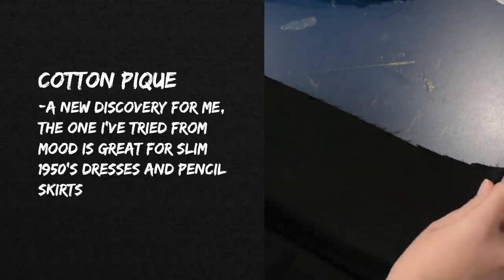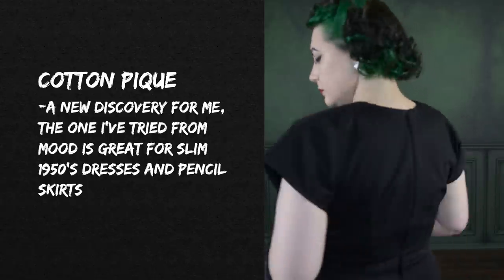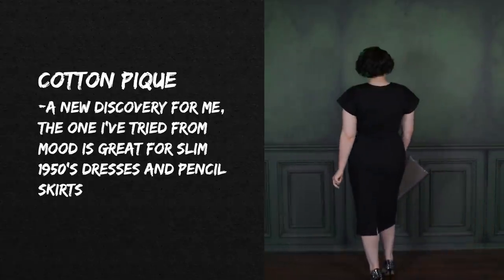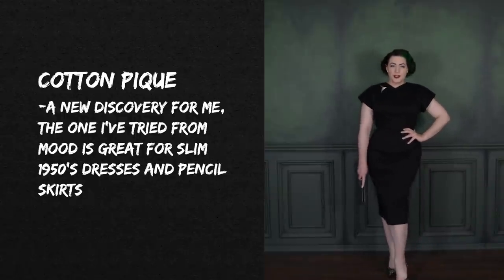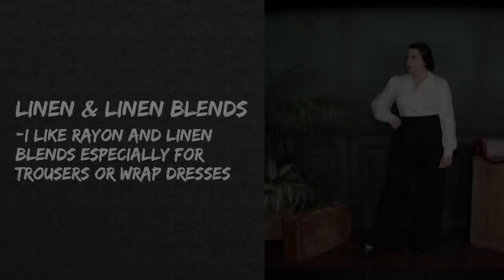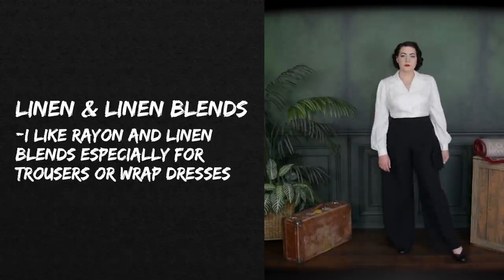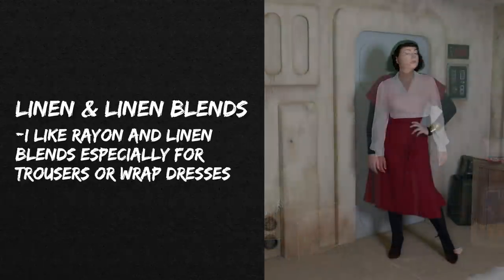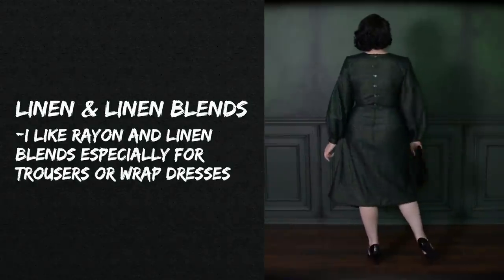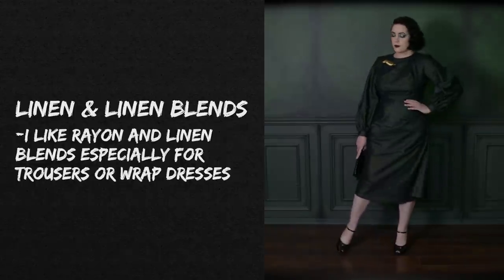This cotton piqué — I'll link to it in the description — is thicker and hardier, almost feeling like a cotton twill but with a piqué weave pattern instead, and it does have stretch. I made a very basic 1950s dress in black out of it and it's now my favorite dress, so I have a couple more colors of this exact fabric in my stash. I also like linen and linen blends, especially linen-rayon blends for trousers or wrap dresses, though I don't often reach for them since I think of linen as more casual or summery, and I don't sew a ton of casual things.